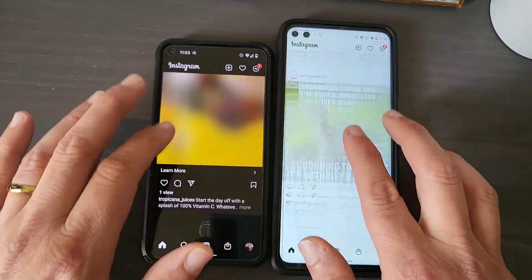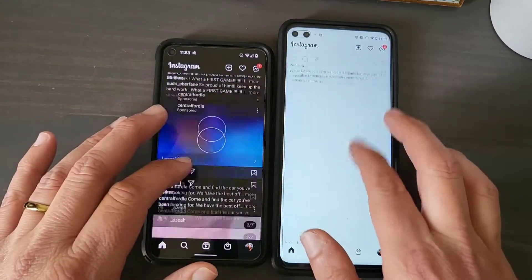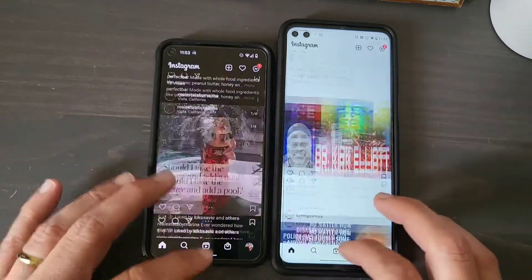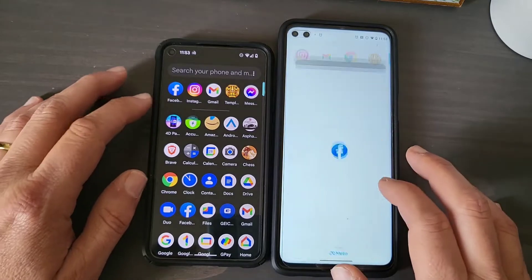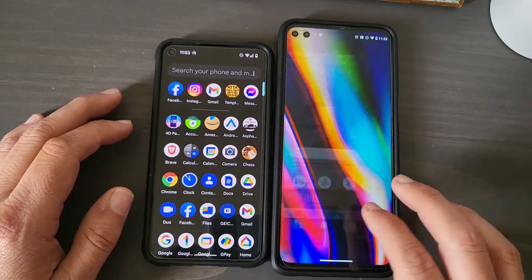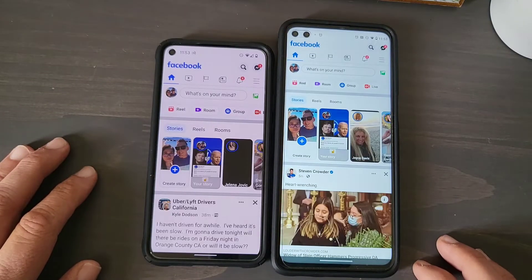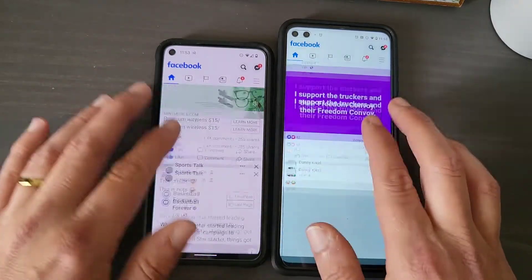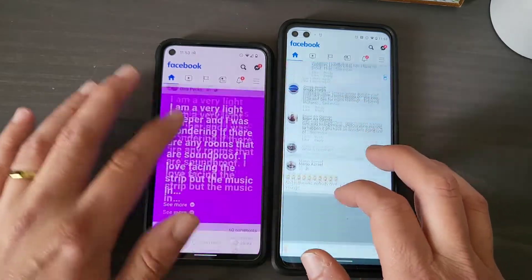It's just flying right through. I've got the dark theme on my Pixel 5, but that really isn't going to make a difference as far as speed. Let's do Facebook — one, two, three, go. Pretty quick, both of them are neck and neck. There's absolutely no difference here, guys, between either one of these phones as far as speed.